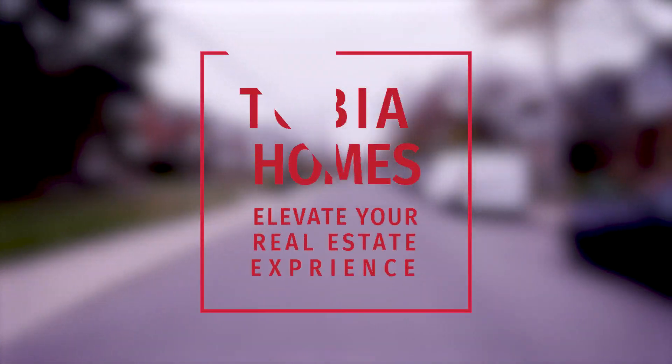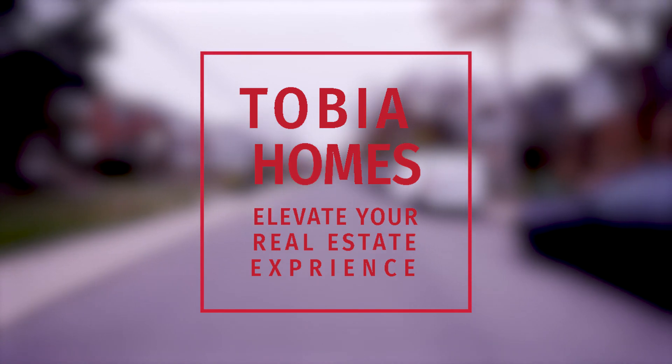For more information on this property, please give me a call or visit our website at tobiaholmes.com.